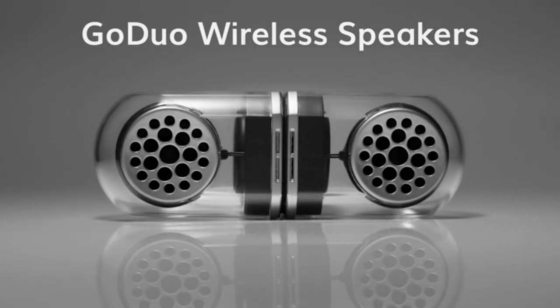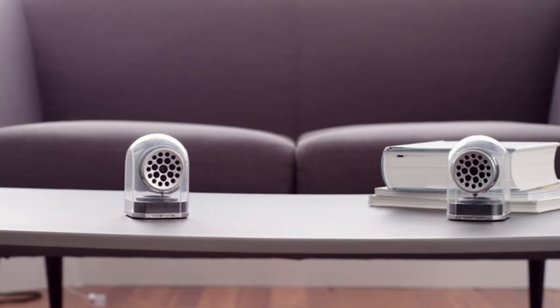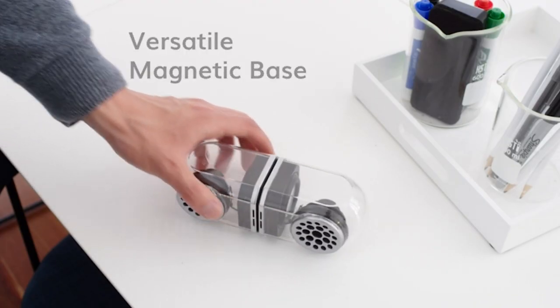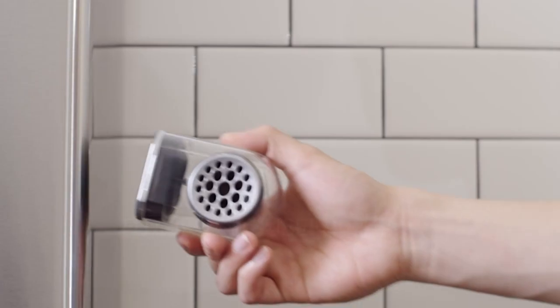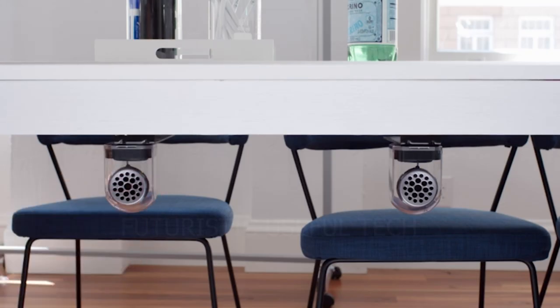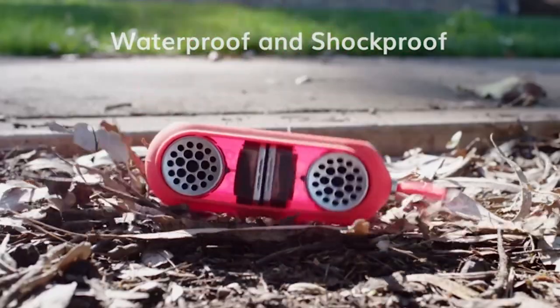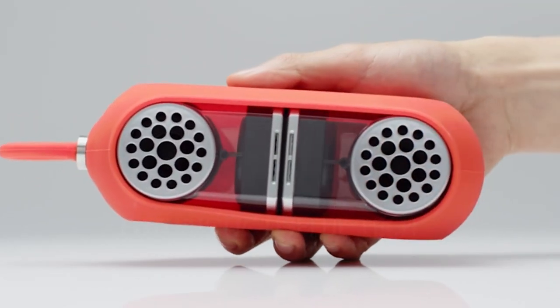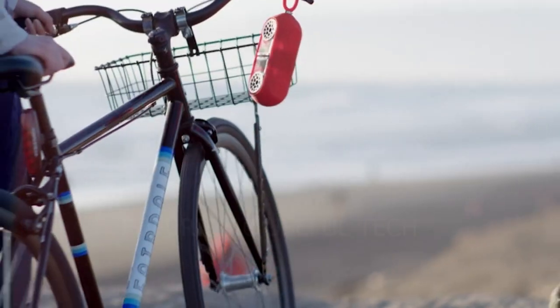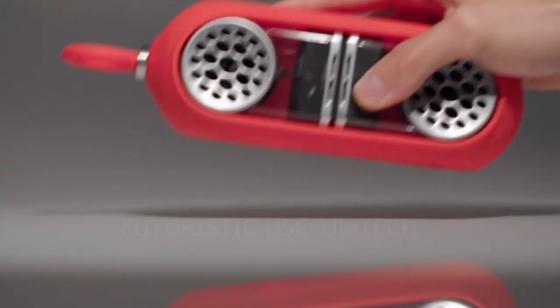Next up we have the KNZ GO DUO Portable Bluetooth True Wireless speakers. These portable Bluetooth speakers deliver big sound in a small package. They connect magnetically to create a powerful stereo soundscape, or separate to play music from different angles. With 18 hours of playtime, water and shock resistance, and a built-in mic, the GO DUO are the perfect speakers for any adventure.